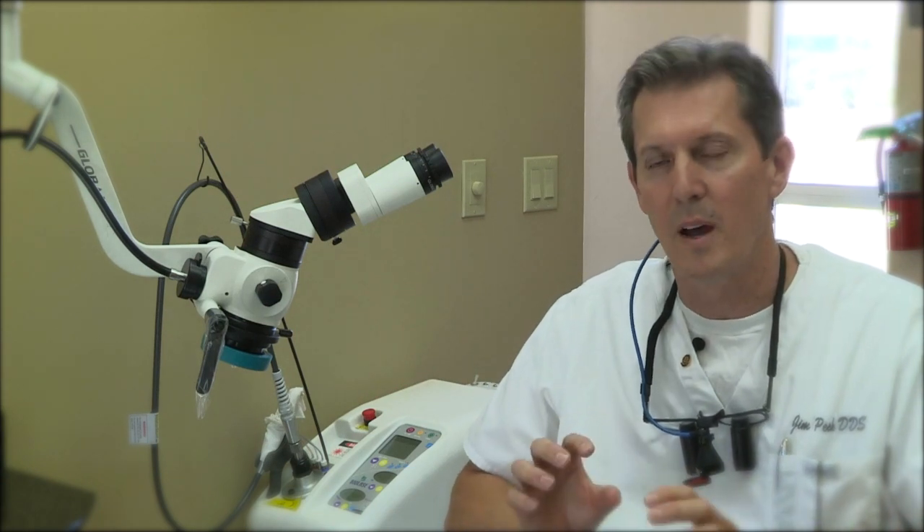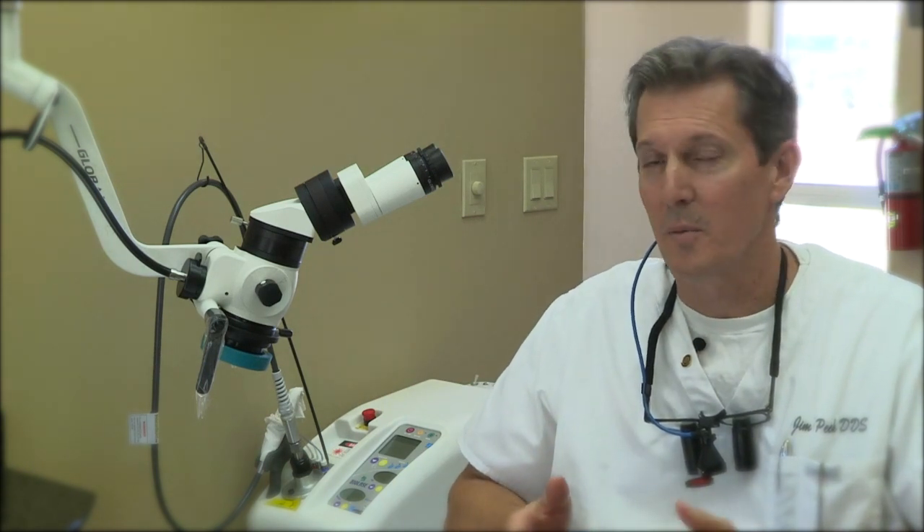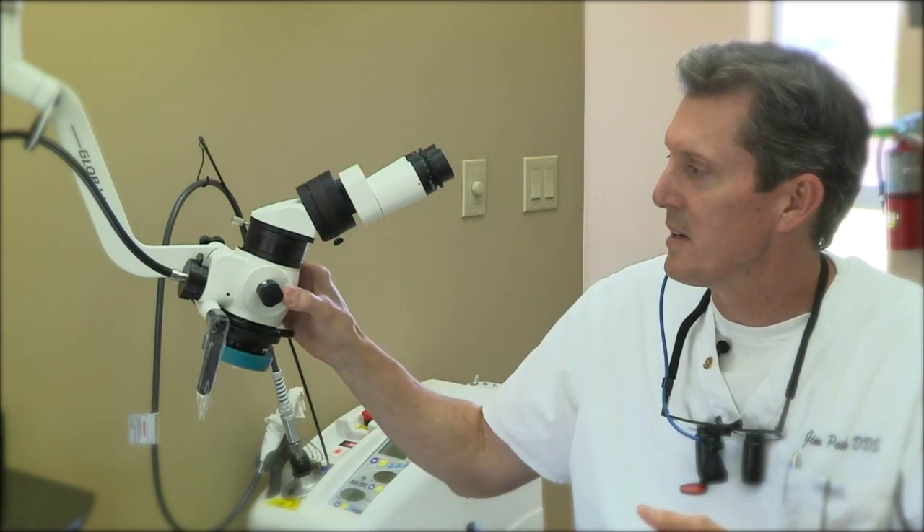They work really well for broad general work, cleanings, things like that, but I always felt that the closer I could get to the work, the better job I could do. So in about 1998, 1999, I started using a dental microscope, and that's what this device is here.